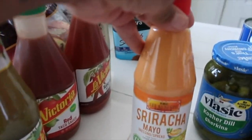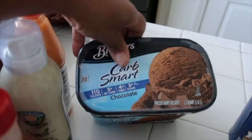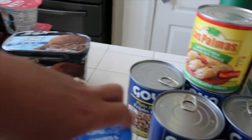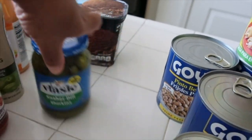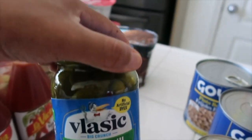I also got some Sriracha mayo because I've been out for a while. We got some Keto Carb Smart Breyers chocolate ice cream. Then we have some kosher dill pickles for my charcuterie board — the little gherkin ones. These ones are so good.